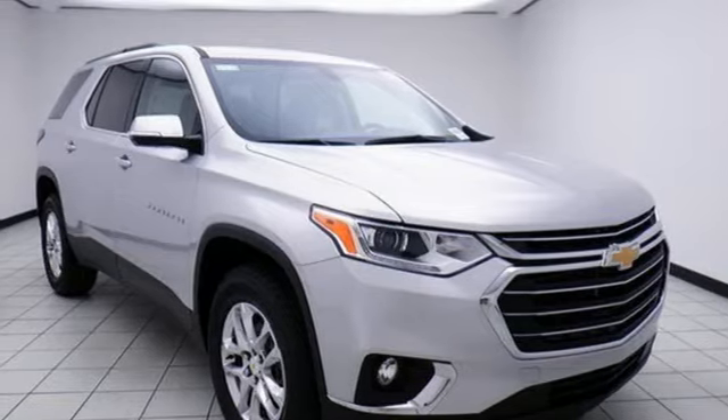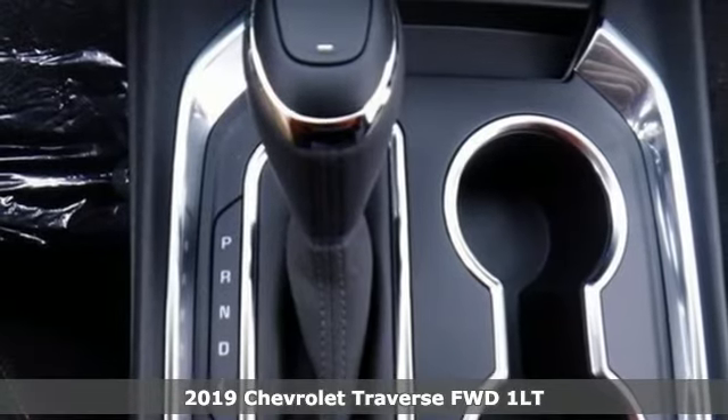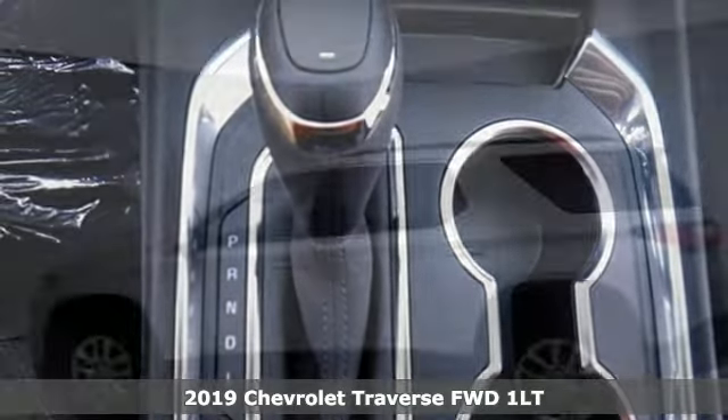Here's a new 2019 Chevrolet Traverse. There's more than a century of ingenuity and significance in every Chevy.